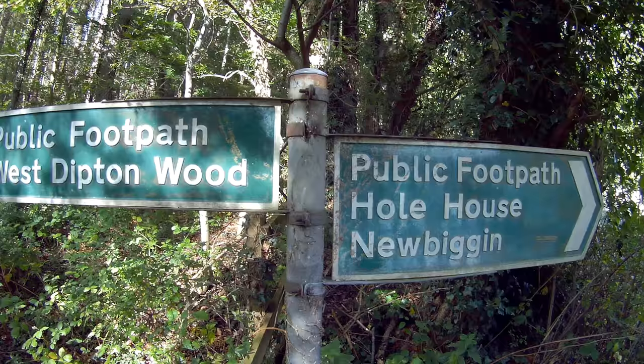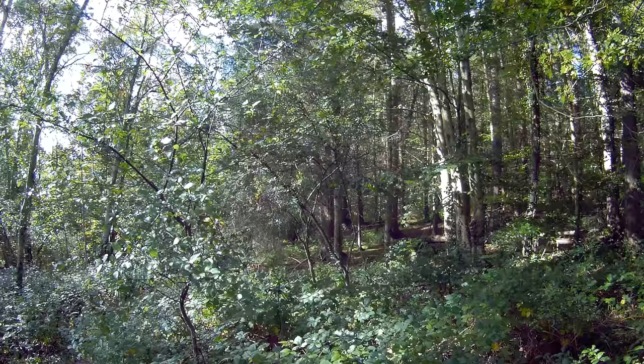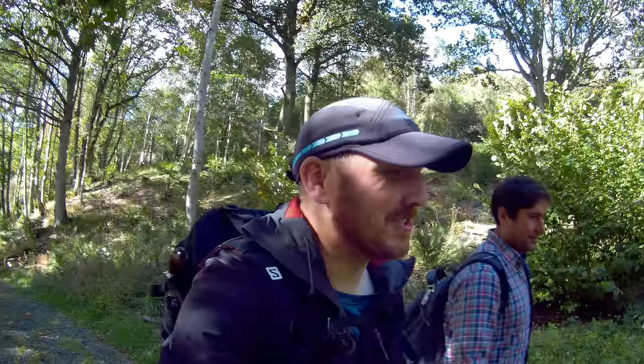Now we're going back to Hole House where we left the trail in order to do the pub. While I'm here — West Dipton Wood. In there there's a cave called the Queen's Cave. Legend has it that Queen Margaret of Anjou fled the Battle of Hexham and took refuge in that cave, where she was attacked by a robber. However, in reality Queen Margaret was already back in France at the time of the Battle of Hexham, but it's a nice tale nonetheless. To get to the cave you have to be able to cross the burn, so you have to wait for a bit of a drought. That was seriously, seriously good beer.